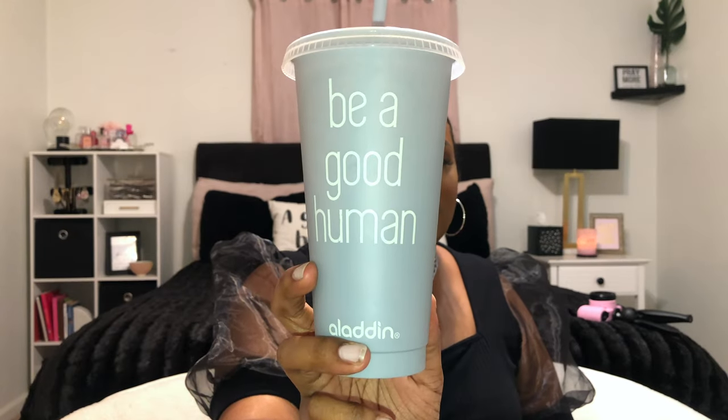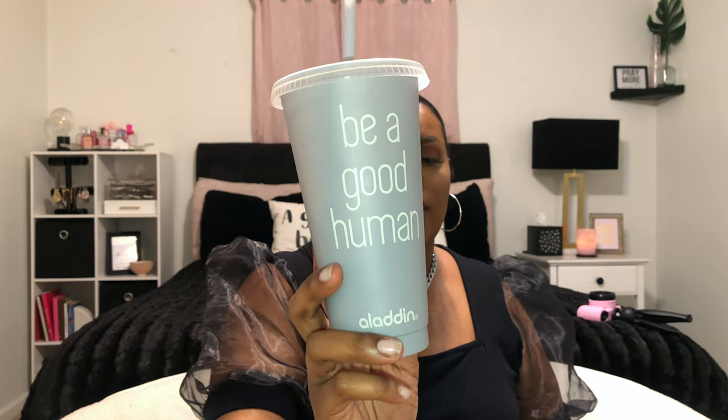If you watch my vlogs you'll see I'm always drinking out of one of these reusable cups. They came in a three-pack from Target and they all say 'Be a Good Human.' I love them because they're reusable and have a lid that looks like a restaurant to-go cup, plus a reusable straw — hashtag save the turtles. I put coffee, iced coffee, tea, smoothies, juice in these and take them on the go every single day.